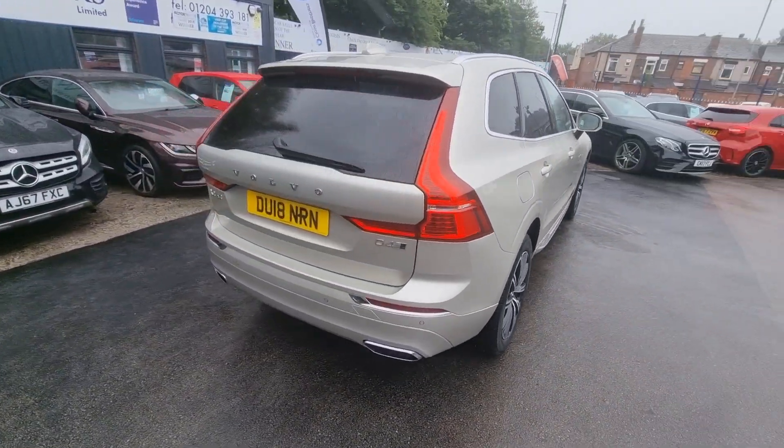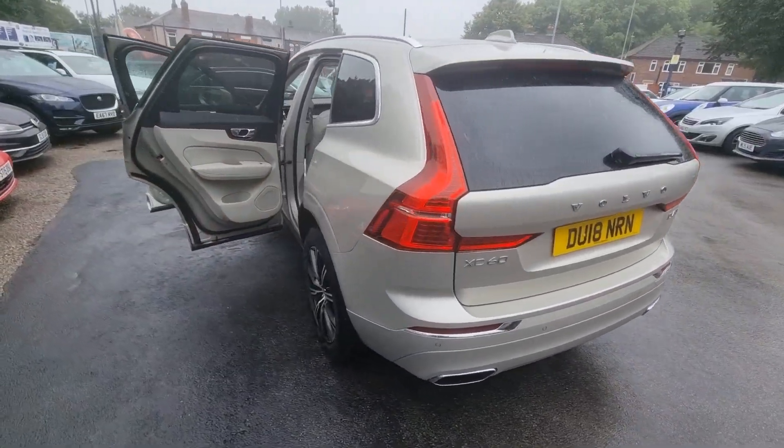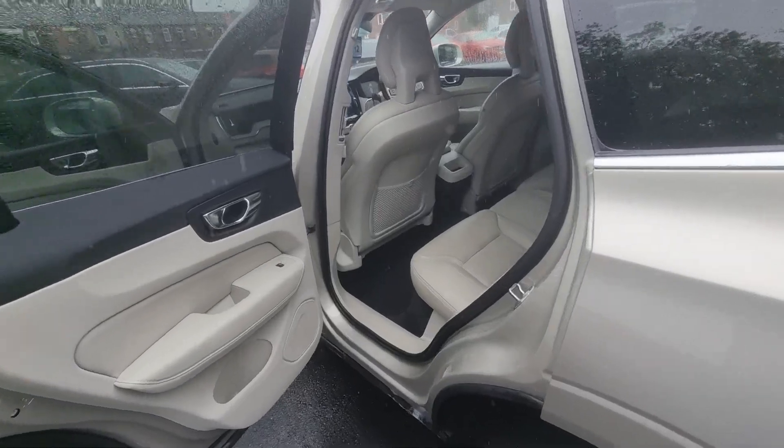Hi everyone, it's Braden at Cromptoway Motors and this is our latest arrival. This is a lovely 2018 Volvo XC60.